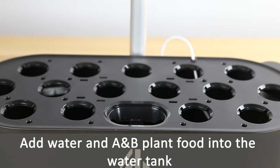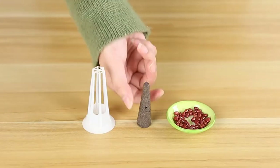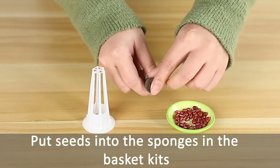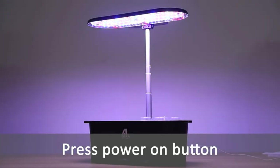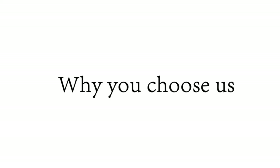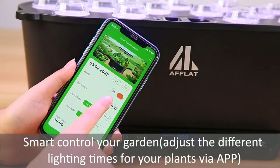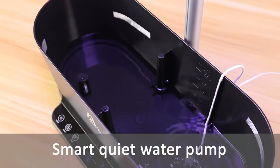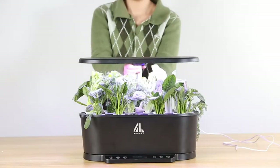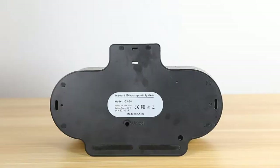Larger capacity and smart pump: the hydroponics system has 15 plant pods, equipped with a quiet circulating water pump and 5.5L water tank to form a water circulation system and increase oxygen. The pump turns on for 30 minutes every one-hour period for highest energy efficiency. When water drops below 1.5L, the pump automatically stops to prevent burnout and extend its lifetime.